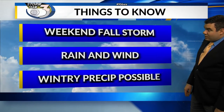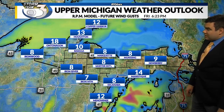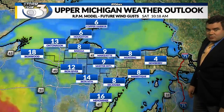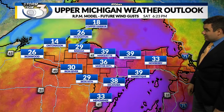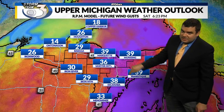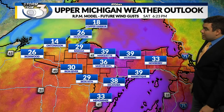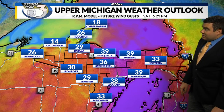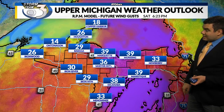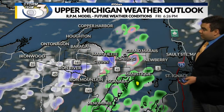We're also looking at some wintry precipitation possible at times. Starting with the wind: moving through the nighttime hours tonight, really no wind to speak of. But look at this south-to-southeasterly wind — tomorrow afternoon into tomorrow evening it could gust over 40 miles per hour. And then on Sunday, it's a west-to-northwesterly wind, a colder direction, that could also gust over 40 miles per hour.